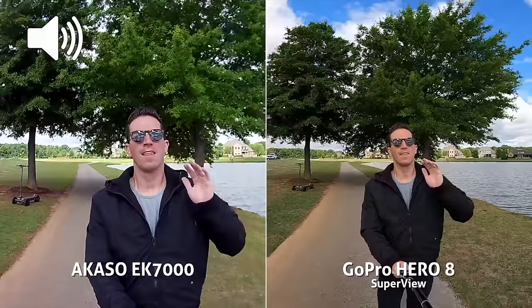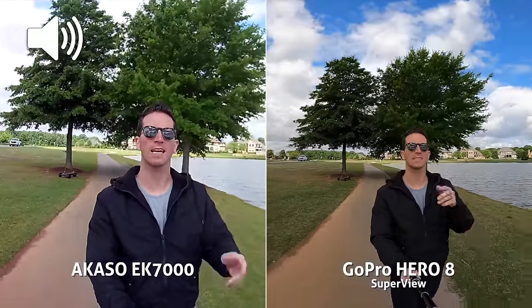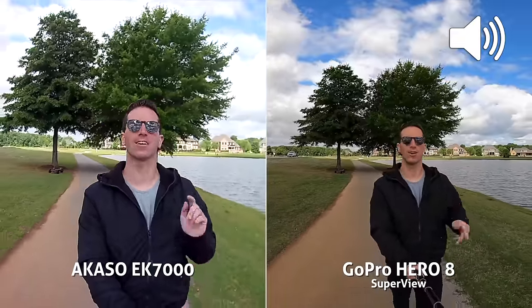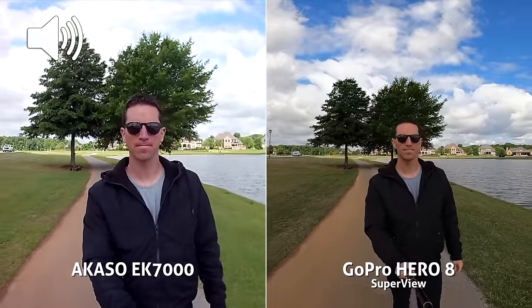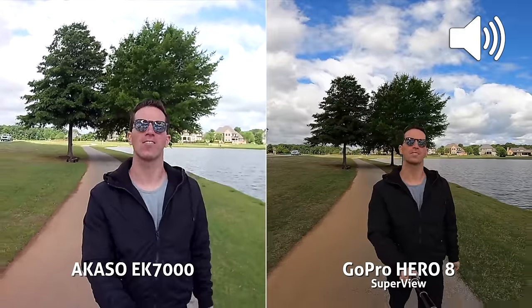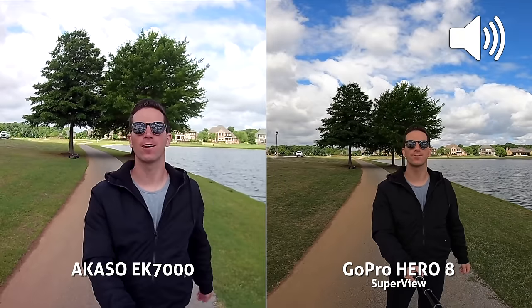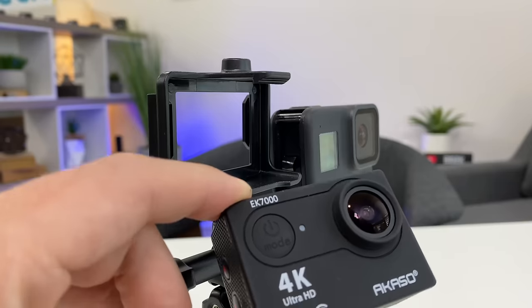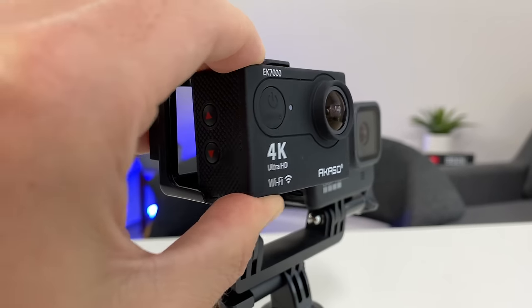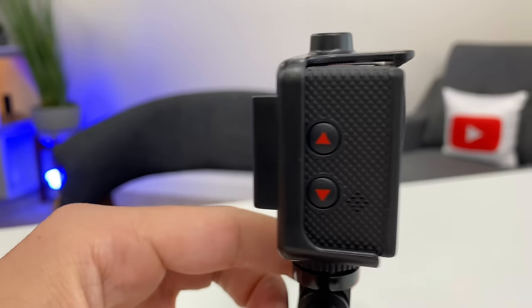This is a quick audio test on the Akaso EK7000, and this is audio on the GoPro Hero 8 Black — how does the audio sound and compare? The GoPro clearly wins the audio test as well. The Akaso sounded pretty muffled, and I made sure to mount it in an open housing for best audio recording possibilities. The GoPro was a little out of sync, so minus points there.